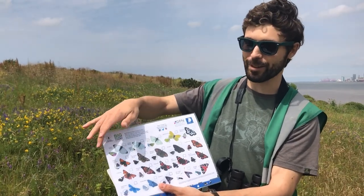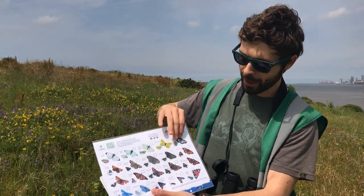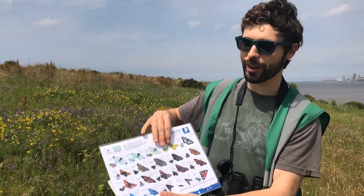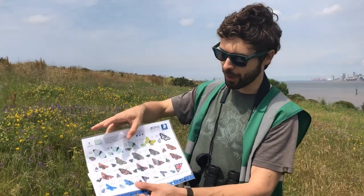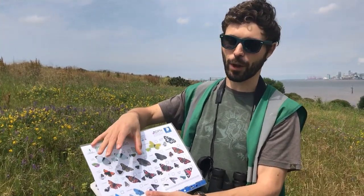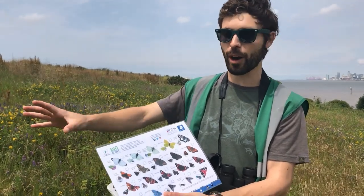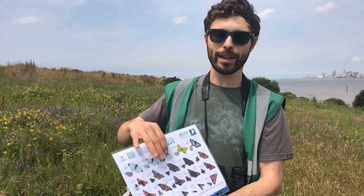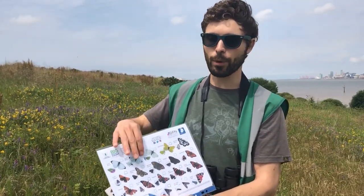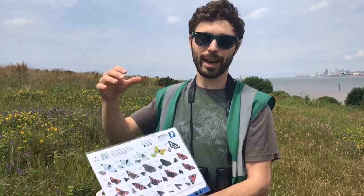Small copper — its name is what it says on the tin, a little tiny butterfly with copper on it. You've got the brown butterflies too — right now we've got meadow browns flitting around, a lovely browny-orange butterfly. Gatekeepers will come out soon as well, and they actually lay their eggs on the grasses, so grasses are really important.